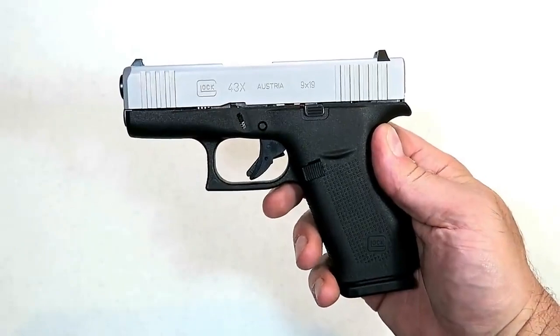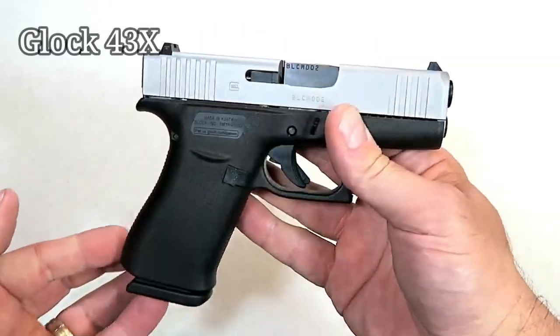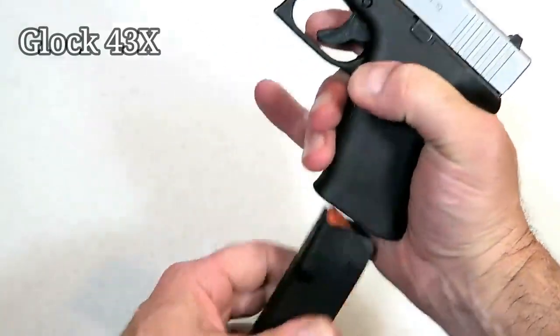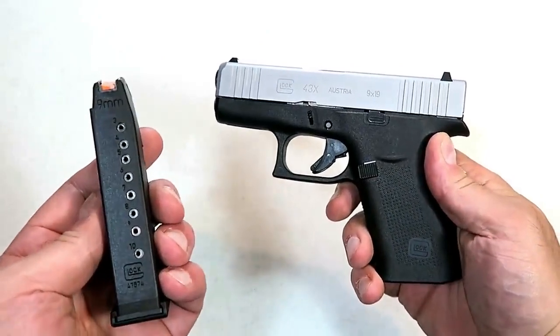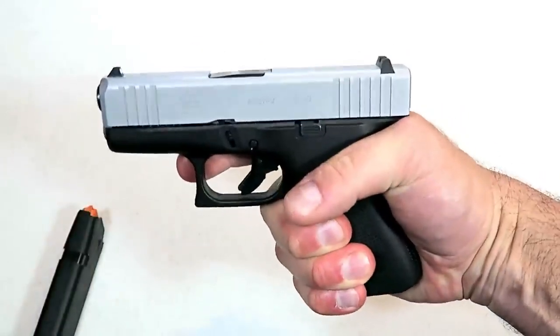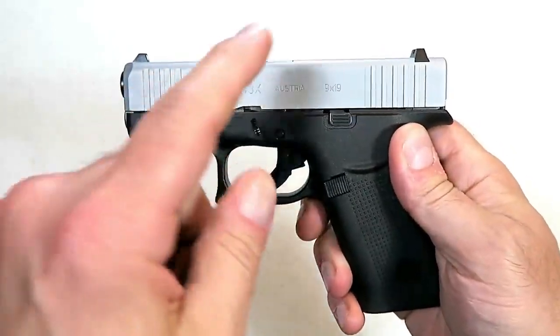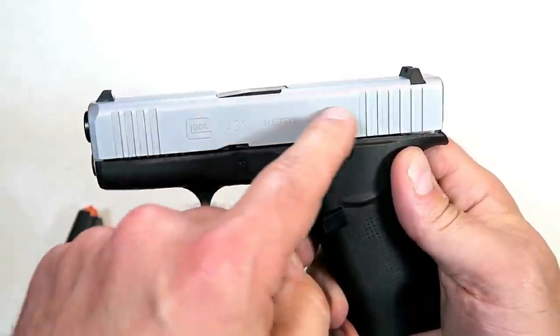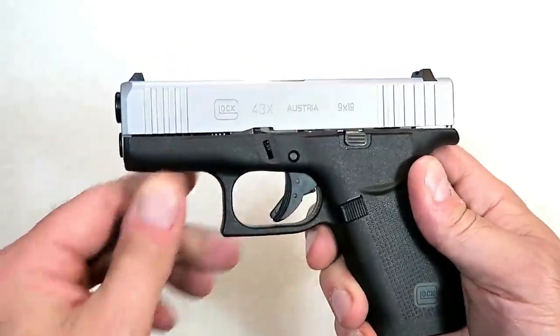We knew Glock was going to come out of the gate strong in 2019, and they did with the Glock 43X. They increased the magazine capacity from six rounds in the original Glock 43 to 10 rounds in the 43X, which also allows three-finger contact giving more control over the handgun. They came out with a PVD-coated slide with a silverish finish — a little different look for Glock, but it works just fine.